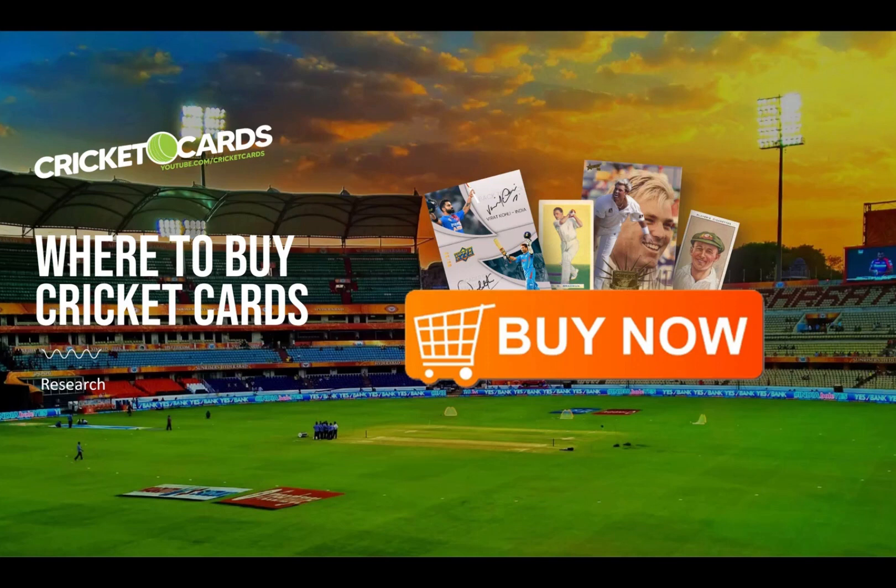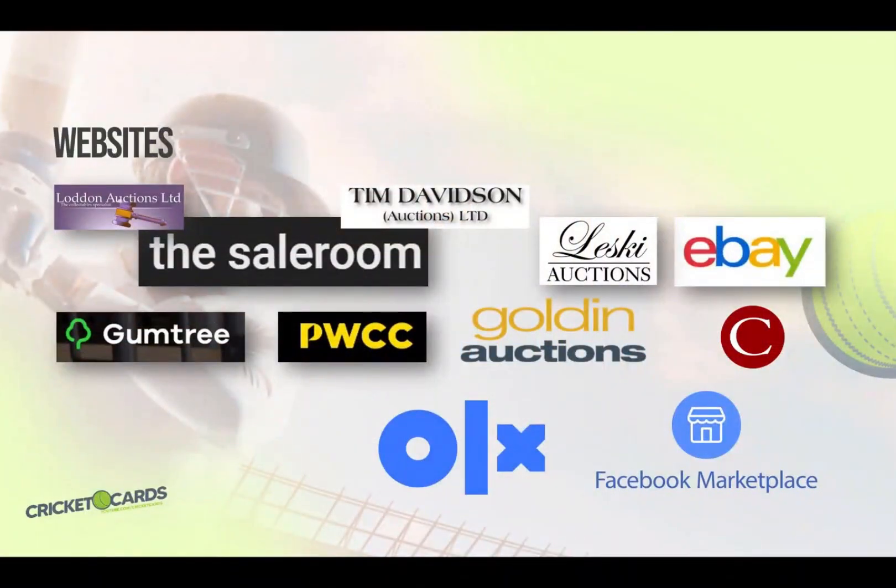Welcome to another episode of Cricket Cards on YouTube. If you're looking to buy cards, there are several great options to consider. One of the best starting points is the saleroom.com, which is an aggregator for auction houses that allows you to bid on items from many reputable auction houses, including Lodden Auctions and Tim Davidson.